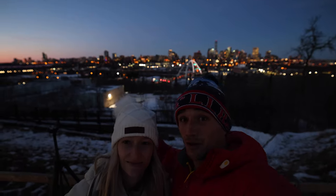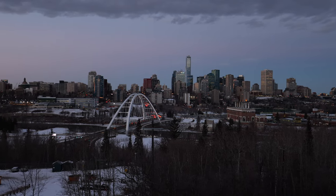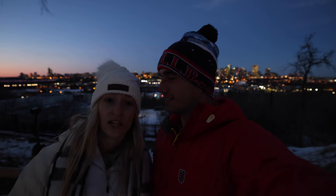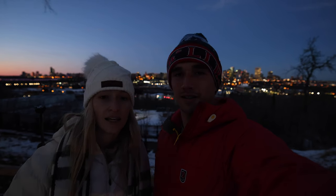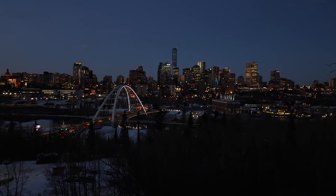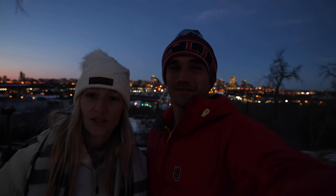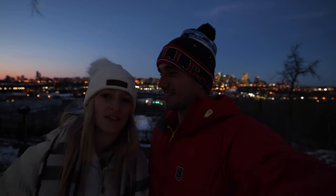We have the best view of Edmonton over here. We're at the River Valley Overlook and it's right next to Queen Elizabeth Park. Both of these areas are great spots to view the sunset — you get a nice view of both the bridges here in Edmonton. Give yourself some time to get over here because the bridge traffic at sunset time is pretty bad. Otherwise it's just a beautiful view to take in, especially at night time.